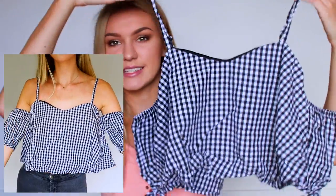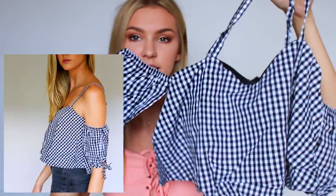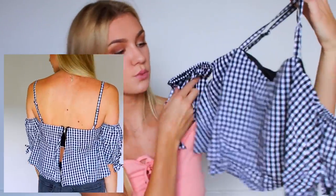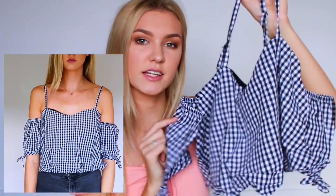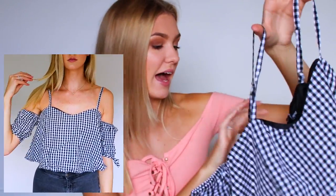Next up we have another off-the-shoulder style top — actually this one does have straps but it's that kind of style. It is a black and white plaid — or checked — style top and it does have little sleeves for your arms as well. I love this pattern at the moment and it's very much in style, so I thought I would pick this up, and again I got this in a size small.